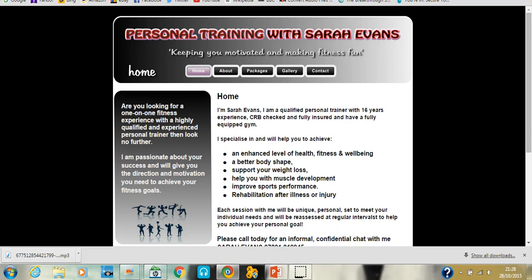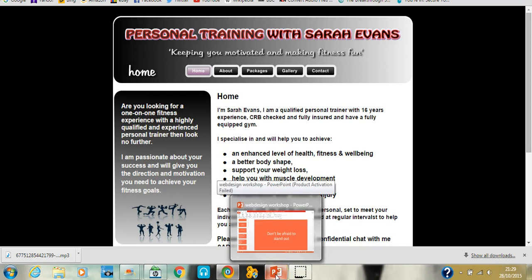I forgot to mention earlier: in addition to home, about, work-with-me, and contact pages, you also need testimonials. Testimonials are so important — social proof can make the difference between a sale or not. First-time buyers may have got to know you through blogs or social media, but they still need to gauge your work based on other people's experiences. Get as many testimonials as you can, even if it means offering discounted coaching or a beta test to get them.